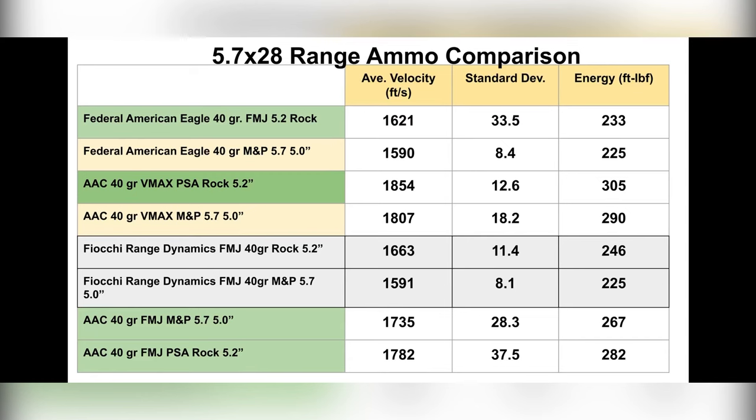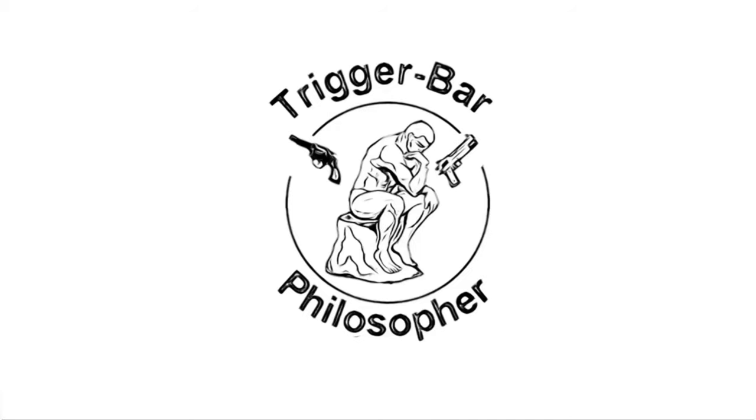Is there something going on with these Rock barrels? What do you think about the velocity dip with the M&P — is that acceptable? Which of these two pistols would you go with? Please put it in the comments section. Share the video, like it, subscribe if you haven't already. Thank you and bye.